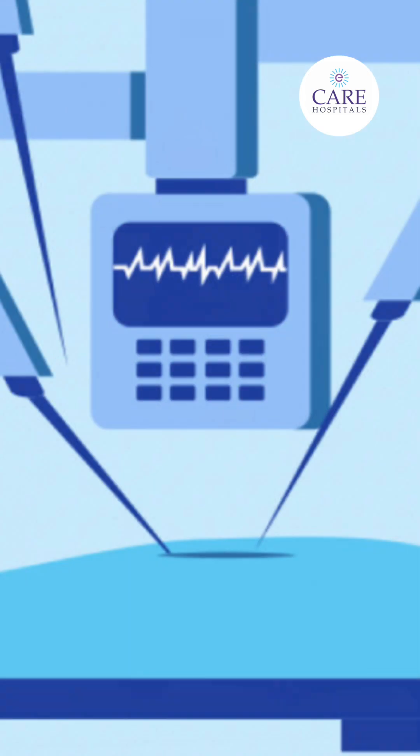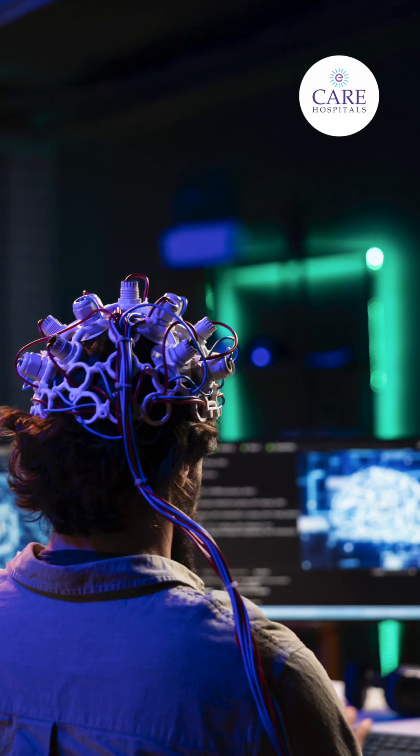Hi everyone. Today we are discussing the latest technology and latest advancements in brain tumor surgeries. Here we use advanced neuro navigation. It helps to locate the tumor on the skull and to navigate the short route to approach the tumor.